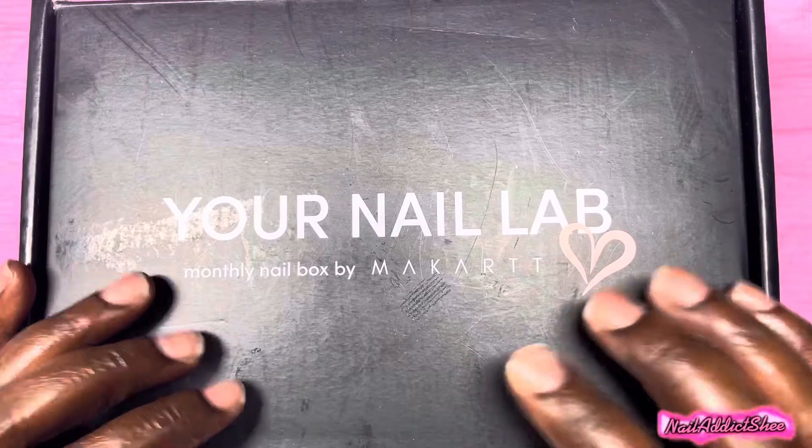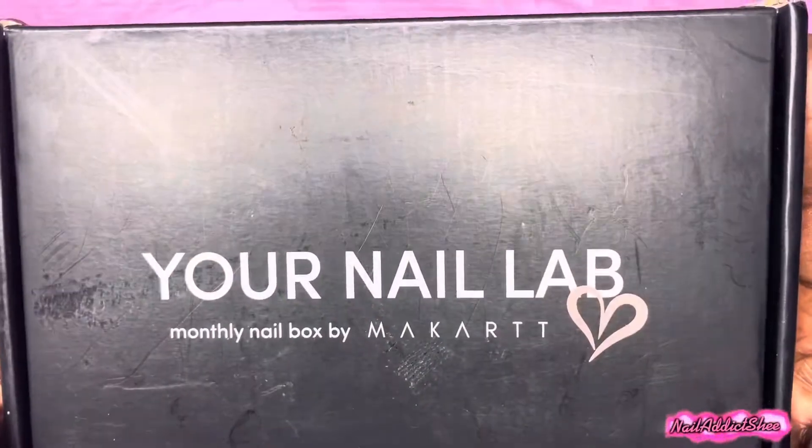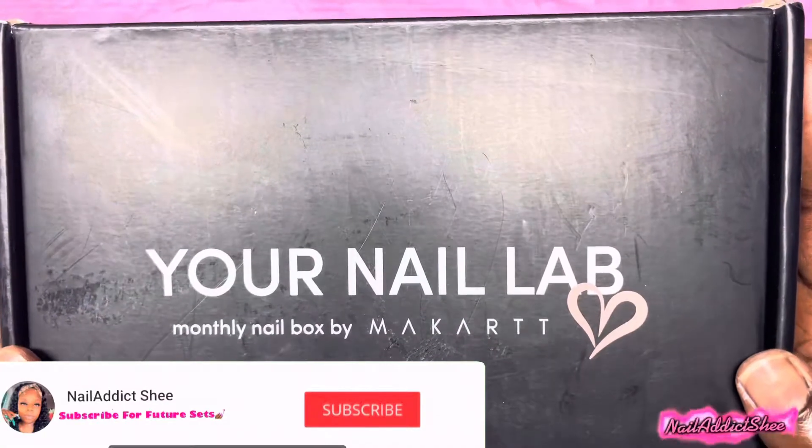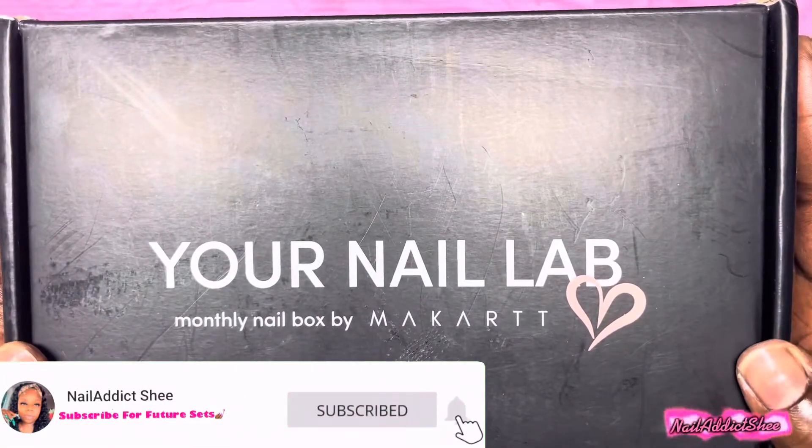Hey y'all, welcome back and welcome if you're new. My name is Sheena and if you haven't already, go ahead and hit the like and subscribe button and let's go ahead and get into today's set.